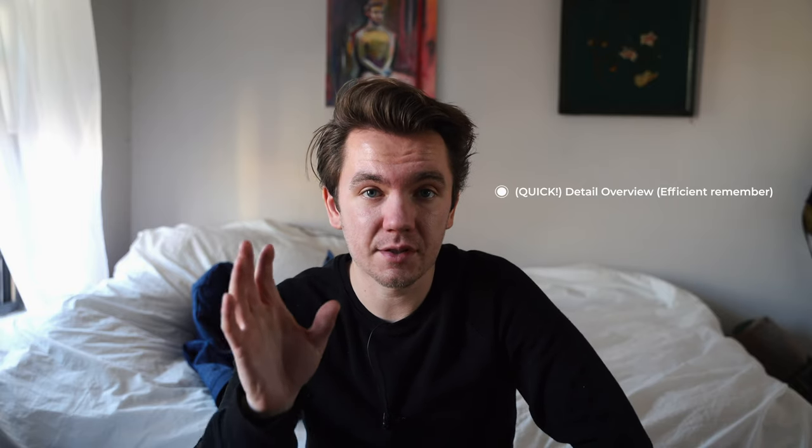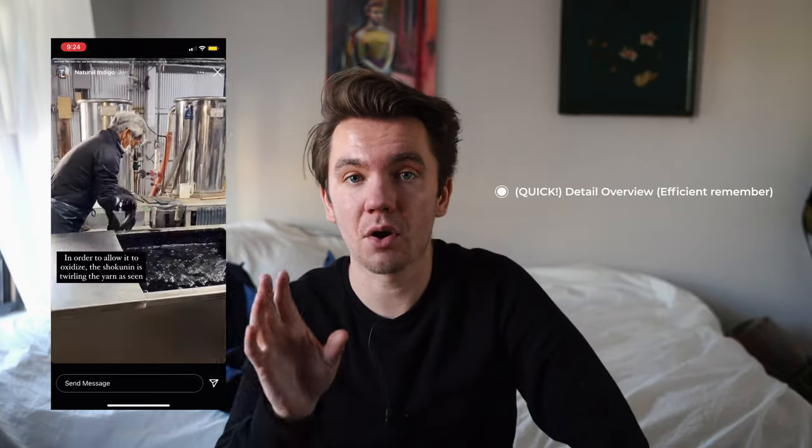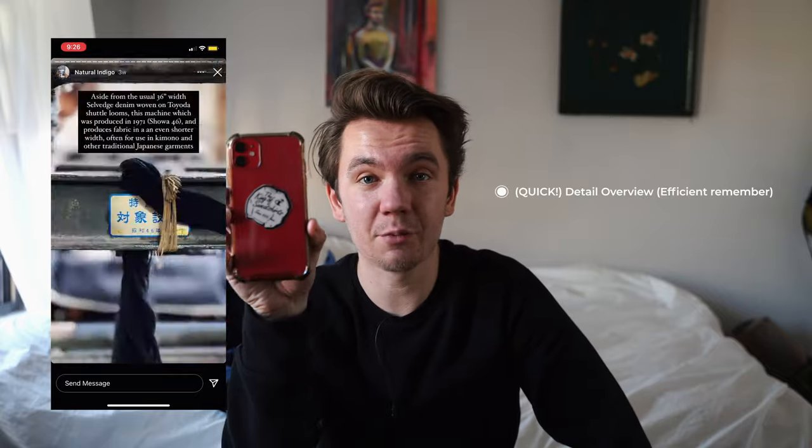There are going to be some shots of the factory where this jacket was made. Those are from Okayama Denim, the company – they are not mine. They provided them for me. You can tell because I would have held the camera like this and they held it like that.